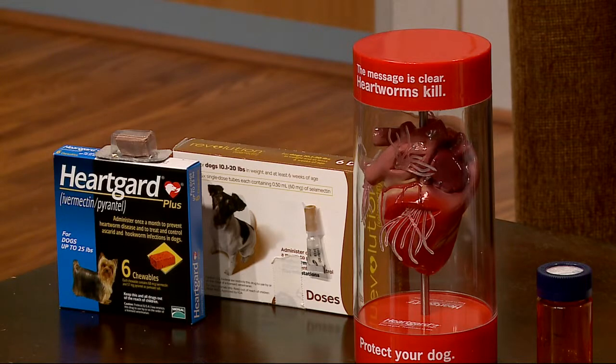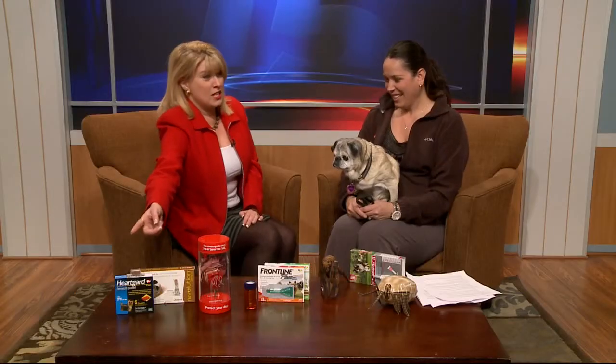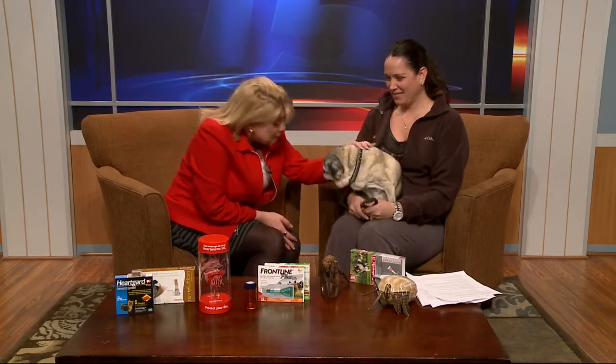My dog takes them like a treat. She may be 16, but she's as alert as a puppy when it comes to munchies. You and me both, sister.